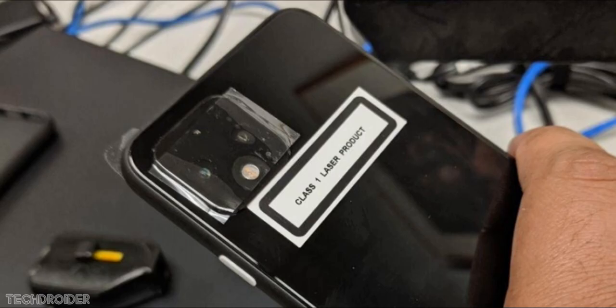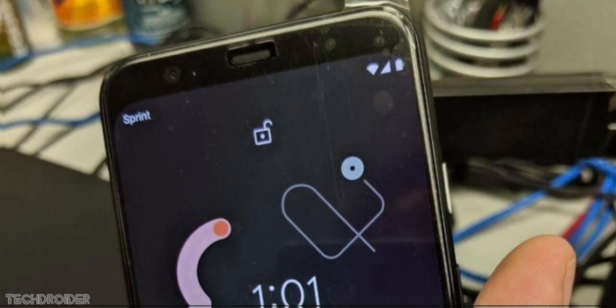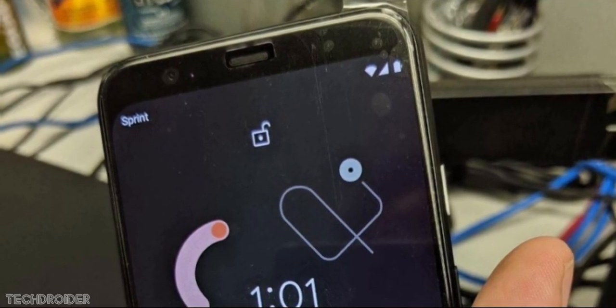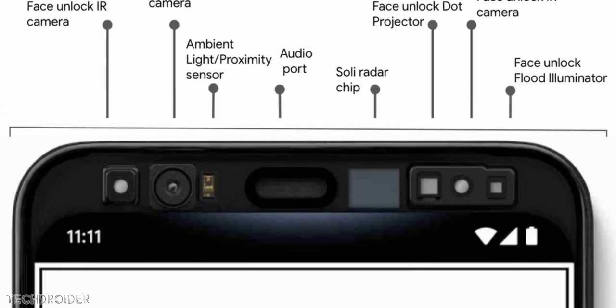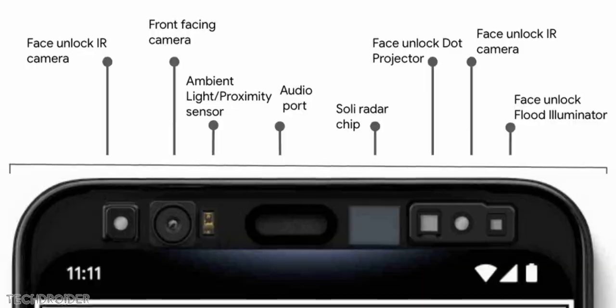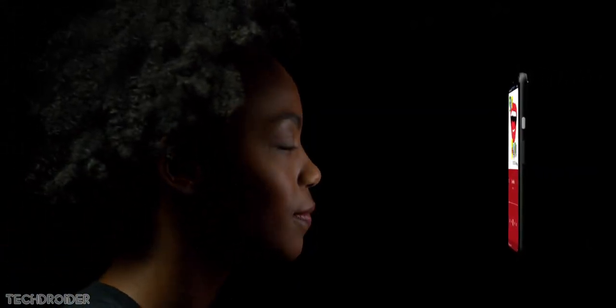Starting with the front panel, there is a top forehead which is huge for sure, but the actual reason behind it is the single front-facing shooter, Soli radar which is going to help you with gesture control, and there's an advanced face unlock. There are many things inside which makes this top huge — and it makes sense.